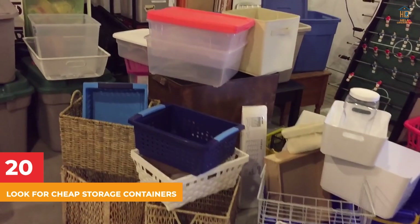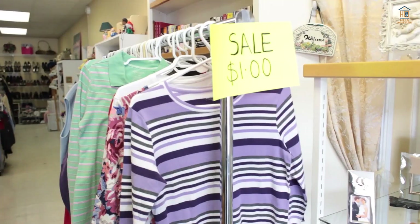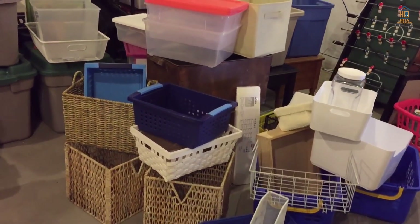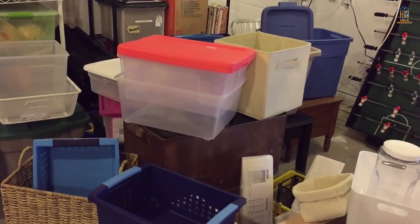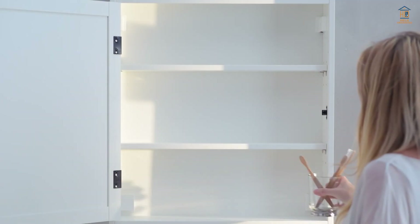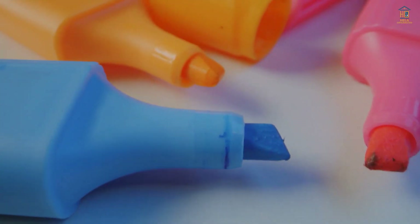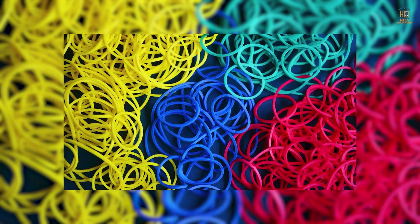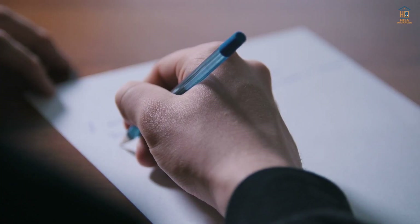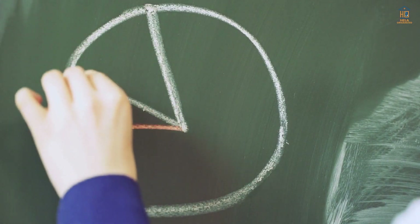20. Look for Cheap Storage Containers. During sales season, go to places like the dollar store, thrift store, or stationery store and look for non-stationery storage containers you wouldn't normally think of. Small bathroom containers with no handles are a fantastic option. Purchase around 6 containers and sort them by type — such as pens, highlighters, pencils, staples, rubber bands, and erasers. Write out the categories on paper and tape it on, or organize them using chalkboard paint.